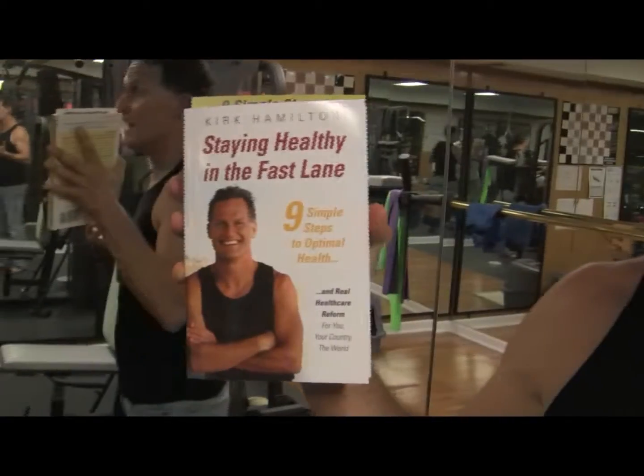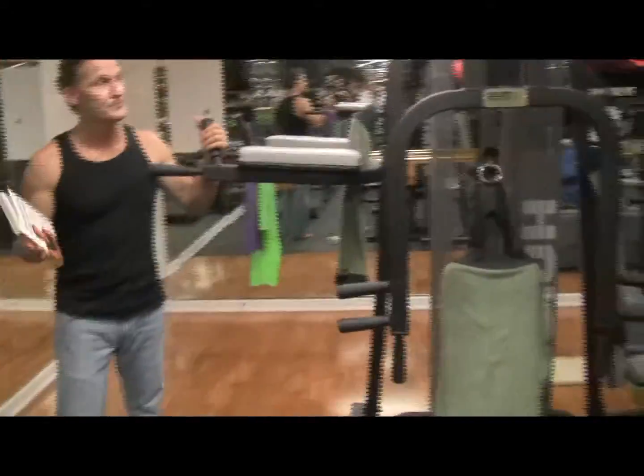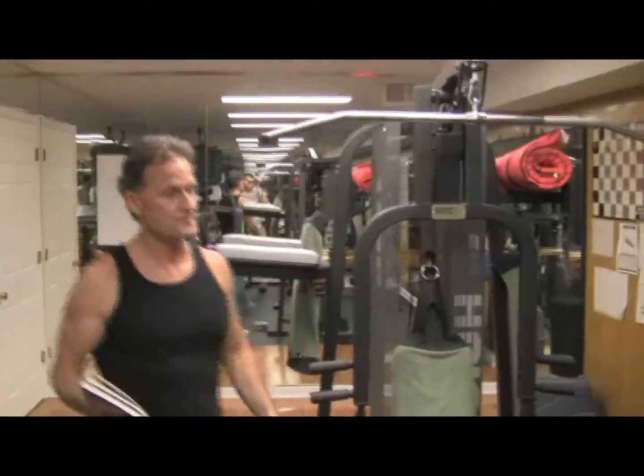Hi, my name is Kirk Hamilton and I am the author of Staying Healthy in the Fast Lane. As you can see, I'm in a room — if we look around — that is a home gym. This is one of my buddy's home gyms. There's a universal machine, a leg machine right down here, a heavy bag, and a treadmill.